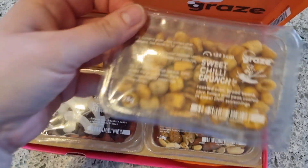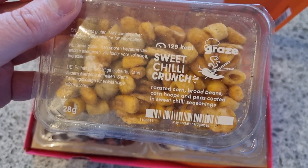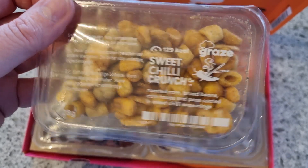Then up at the top we have Sweet Chilli Crunch — roasted corn, broad beans, corn hoops, and peas coated in sweet chilli seasoning.